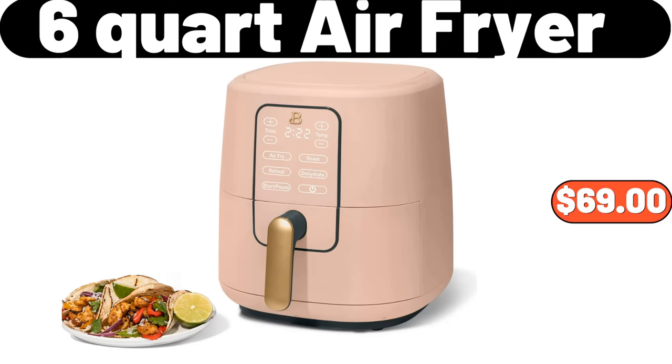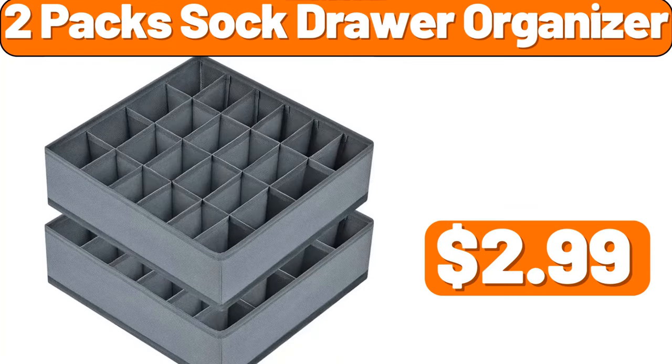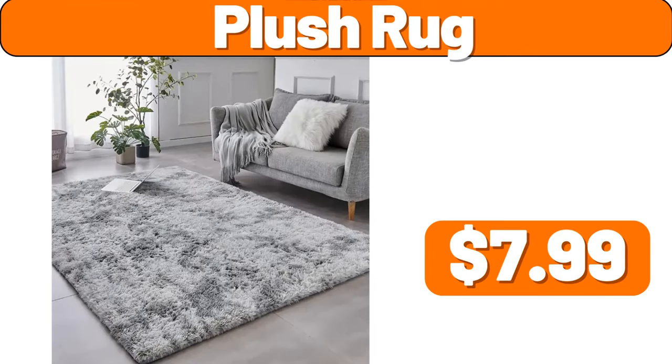6-Quart Air Fryer, $69. Soft Pillow Covers, $2.99. 2-Pack Sock Drawer Organizer, $2.99. Plush Rug, $7.99.